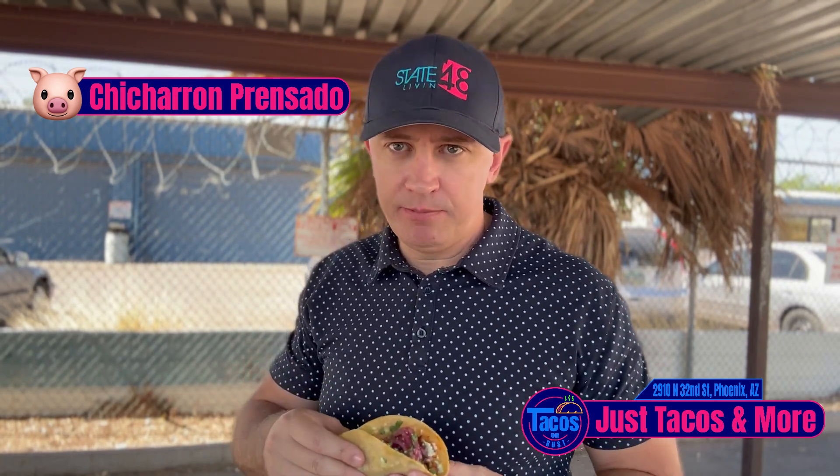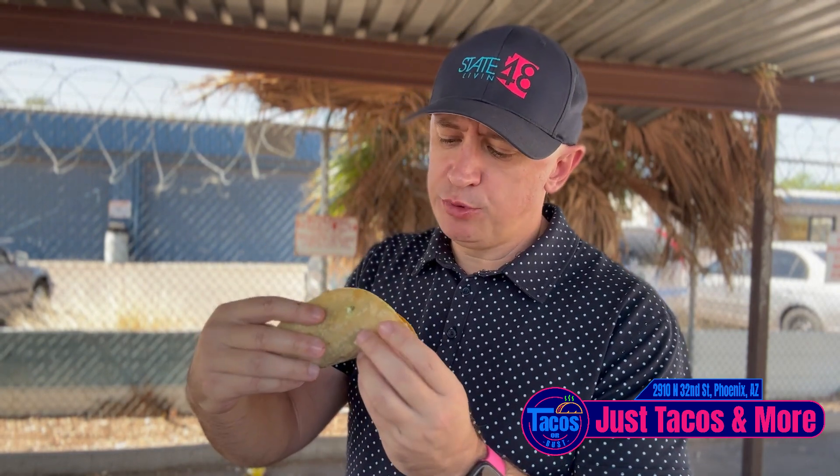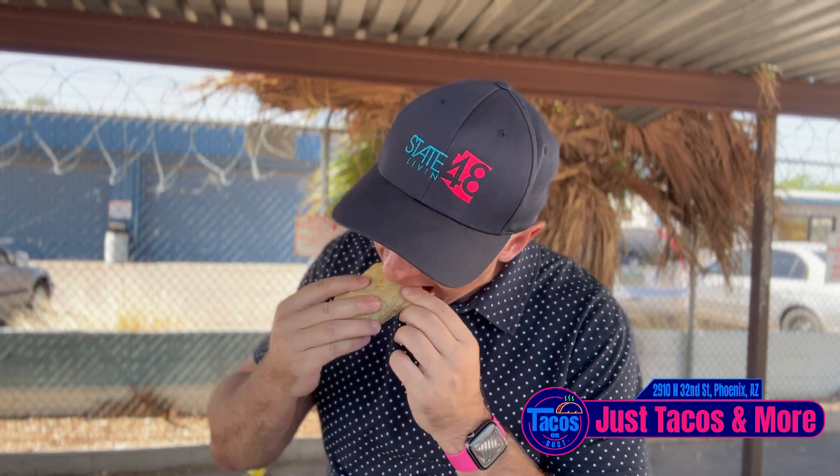Last up — chicharron taco. If you don't like chicharrons, I'm not even sure we can be friends right now. Local tortilla, red onion. Got a little of that green guac — so basically just some avocado blended up real nice into a smooth sauce. Big chunks of chicharron on it. Got a little cotilla cheese. These are pickled red onions. Chicharron's got great flavor, nice crunch.